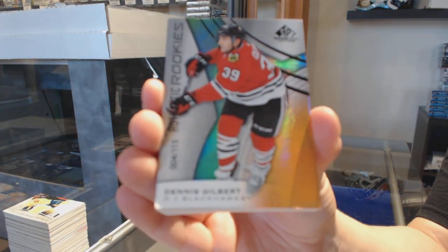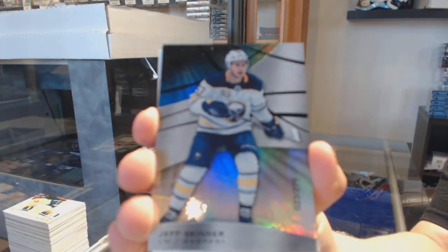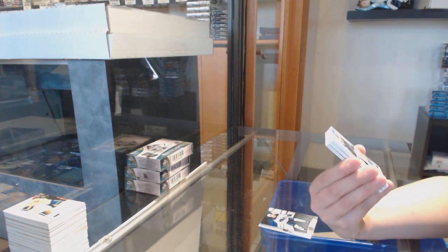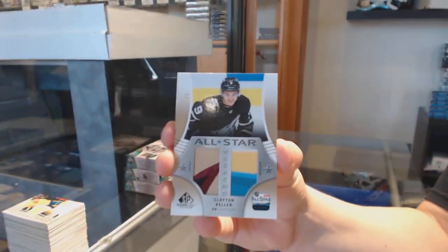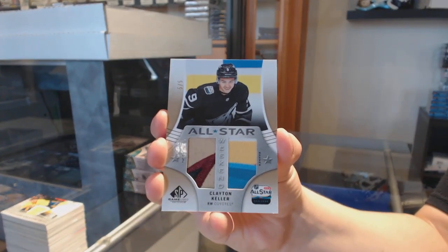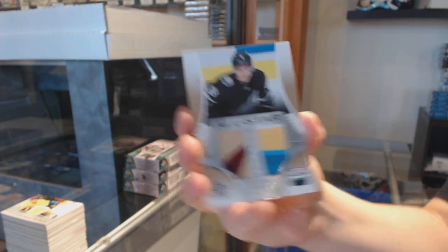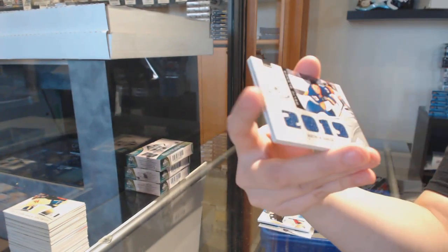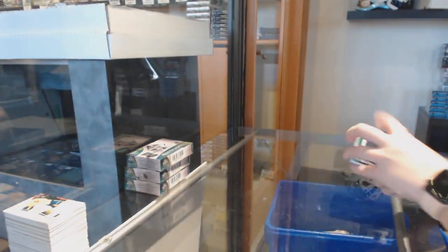We've got an orange numbered to 115 for Chicago, Dennis Gilbert. We've got numbered to 275, a rainbow for Buffalo, Jeff Skinner. We've got numbered 5 of 5, all-star weekend patch banner for the Arizona Coyotes, Clayton Keller. Five of 5 for the Coyotes, nice cards in this case. We are hitting some pretty sweet stuff. Banner year for Boston, Zach Okafor. Skills relic blends of Matthew Barzal for the New York Islanders and a rookie jersey of Zach Senyshyn for Boston. And we've still got three boxes left.